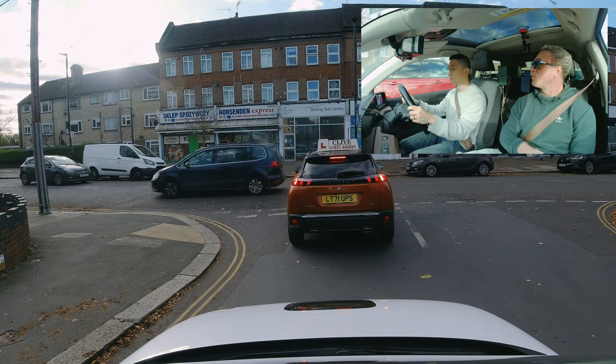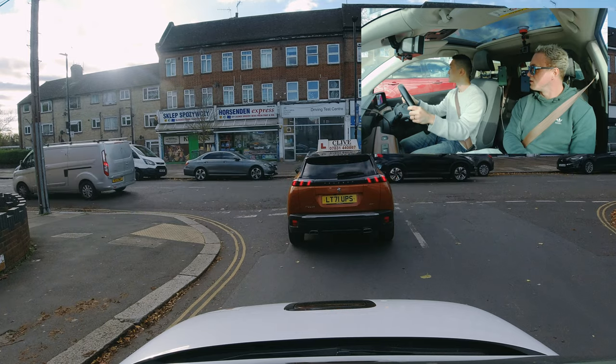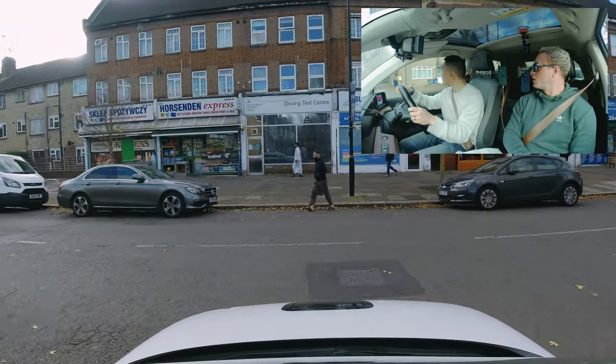We do have Friday prayer here — there's a mosque here. It can get quite busy for that reason, so just take care. Some of the drivers may pull out without much warning, and watch out for the pedestrians as well.